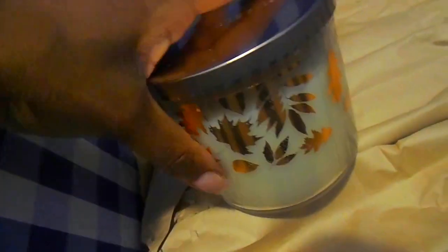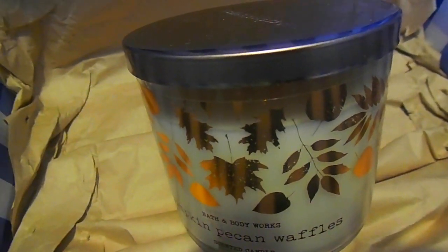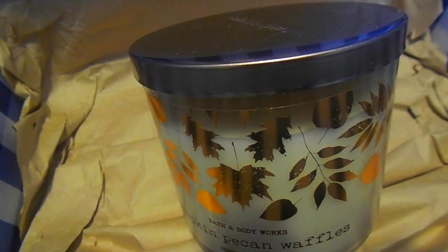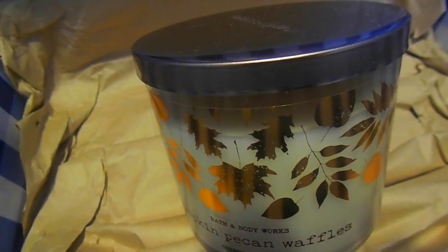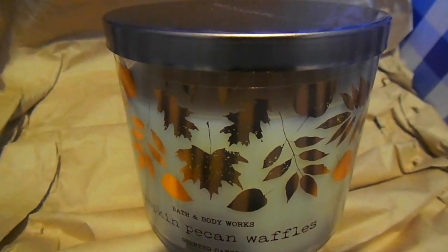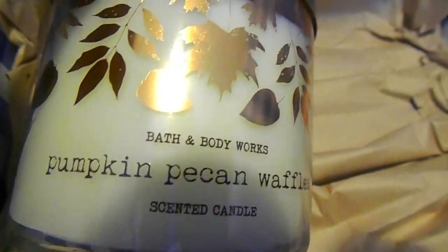It smells exactly how it's described, which I'm sure you guys probably know. Then I have a three wick — Pumpkin Pecan Waffles — which is oh my goodness. I'm trying to reserve this candle and I need to get a couple more. This candle reminds me of things that were going on in my life when I first smelled it — not bad things at all, but positive memories — and it just brings all of that back. It smells so sweet, warm, and welcoming.